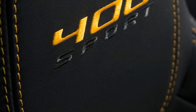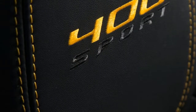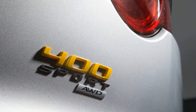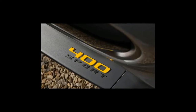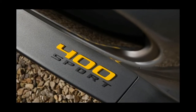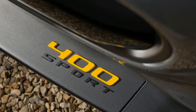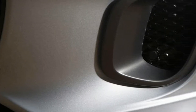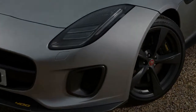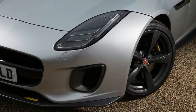On the road, the 400 Sport goes hard. The sub 5.0-second 0-60 mph time is effortlessly delivered. With 339 lb-ft of torque developed from 3,500 rpm, plus gear changes quicker than any mortal could make them, the car storms to 100 mph and stays strong beyond that speed.